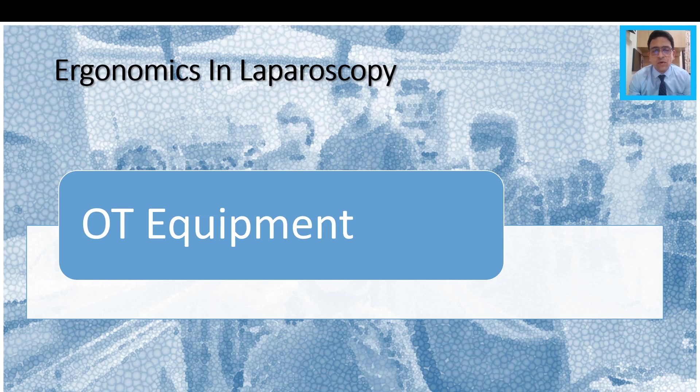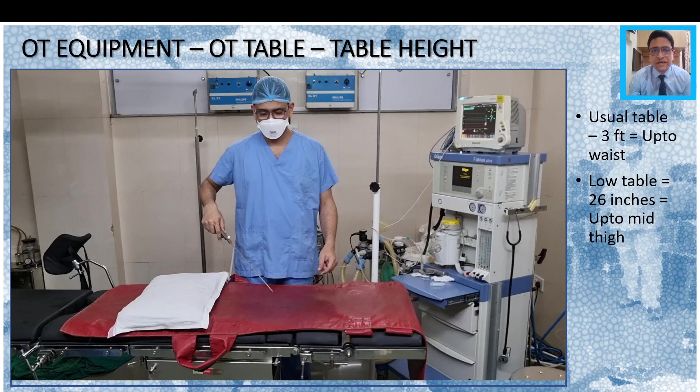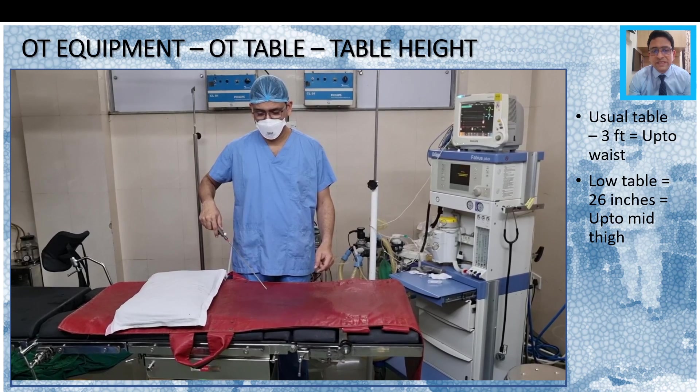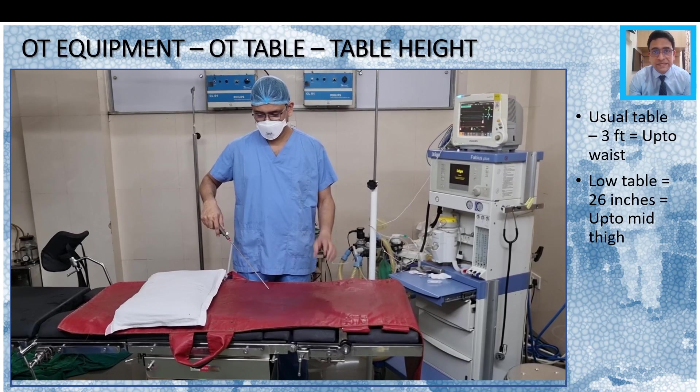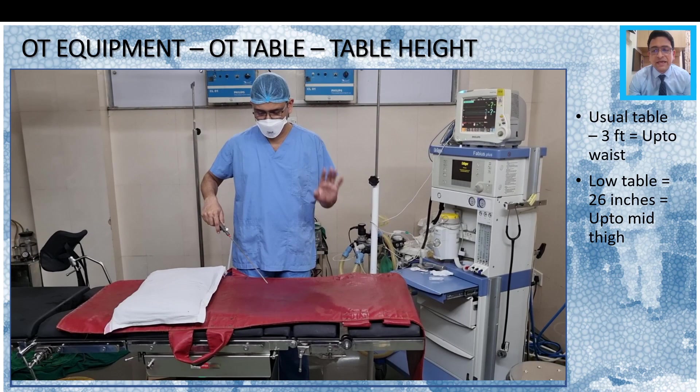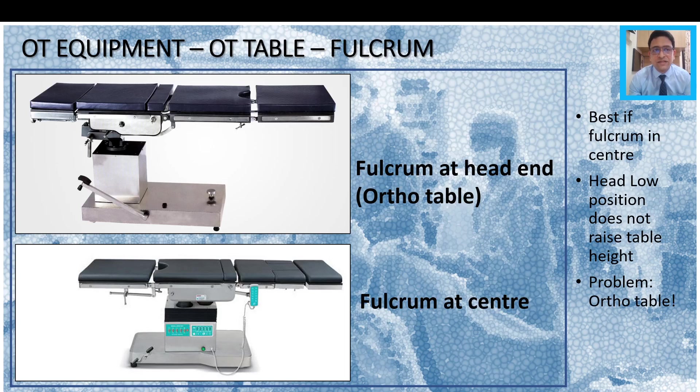Let us first take OT equipment. The first and primary important thing to consider is the table height, and which OT table you should buy. The usual table goes up to approximately three feet in height, which is up to the surgeon's waist. But if possible, you should ideally take an OT table which is about 26 inches, or goes to your mid-thigh according to your height. This makes it very easy to operate without excessive strain on the hand.